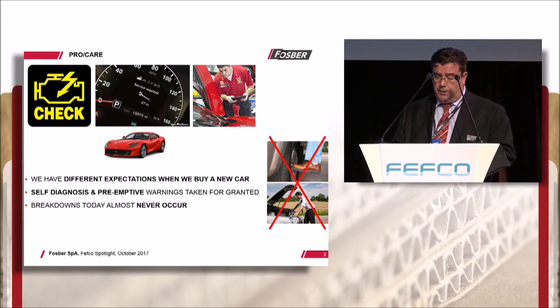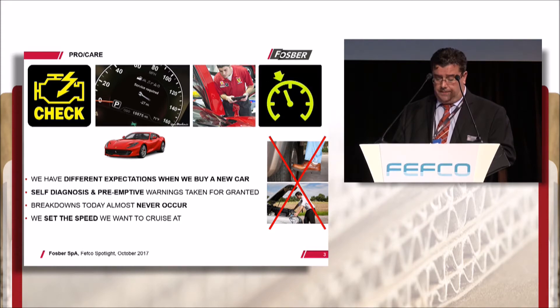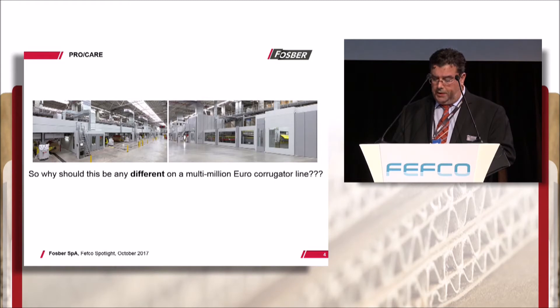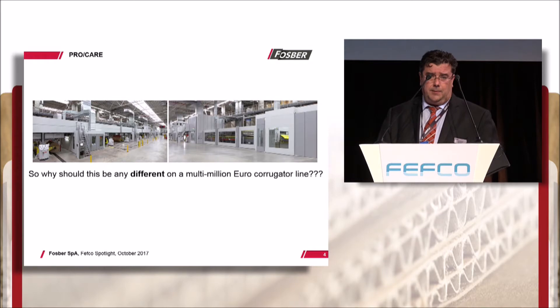We can even set the speed we want to go at, sit back and let the car take over. So why should this be any different on a multi-million euro corrugating line? At Fosber we don't think it should, which is why we developed ProCare.